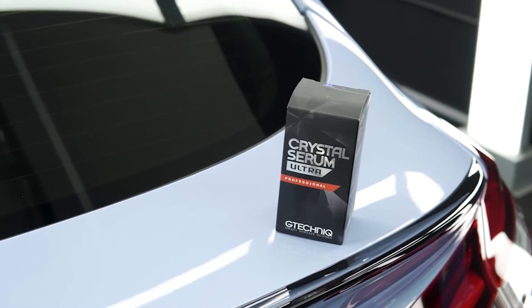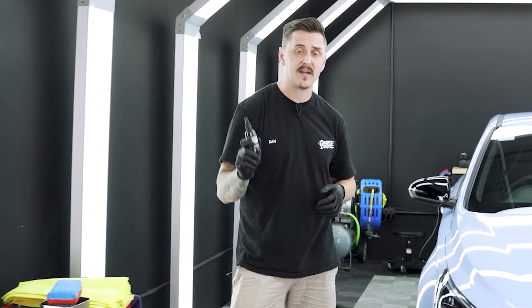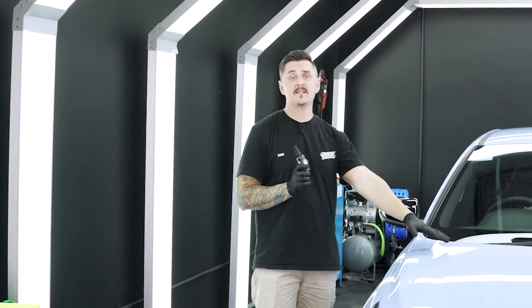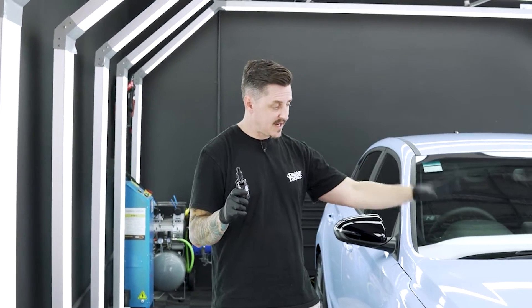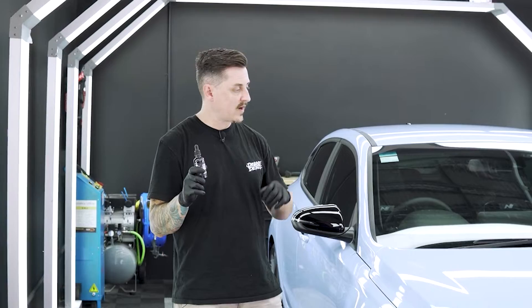Crystal Serum Ultra by Gtechniq, on the other hand — which is the coating we install — carries a factory warranty for up to nine years. This coating you can machine polish and it still remains there. This just shows the difference in quality between dealership and proper detailer ceramic coatings. Now that we've removed all of that dealership coating, we're going to install a proper coating on this fastback.